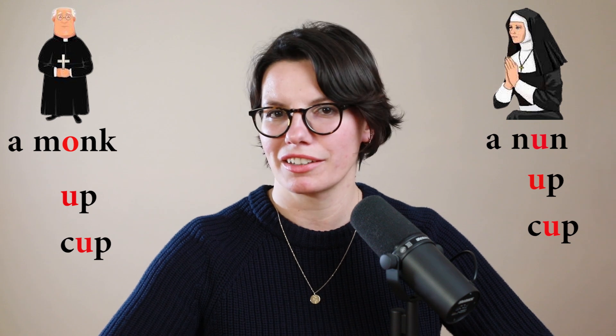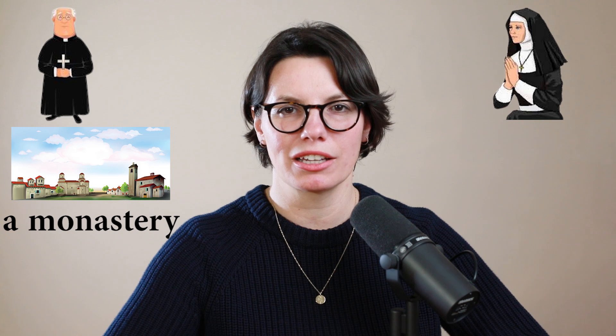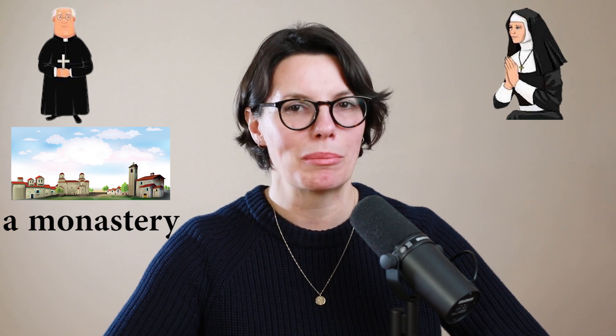This is a monk. This is a nun. And where do they live? Typically, monks live in a monastery. Monastery.